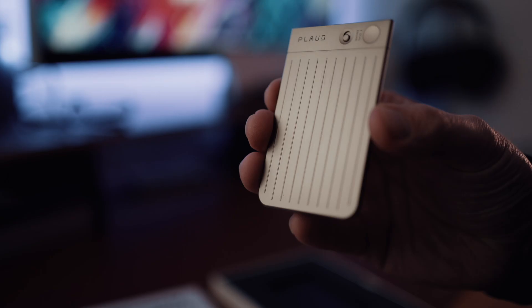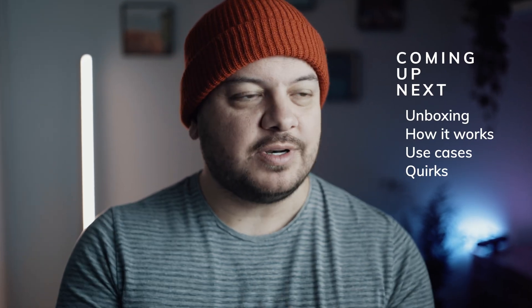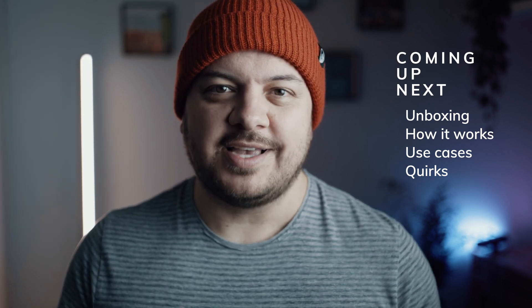This is the Plaud Note. It's a physical recording device that uses the immense power of ChatGPT in a really interesting way. It's about to launch, but I've been lucky enough to have early access for a little while now and I can't wait to show you what this thing can do. In this video, we're going to talk about what you get when you buy one, how it works, some ideas of what you can use it for, and I'll also share a few little issues and quirks I've found so far.